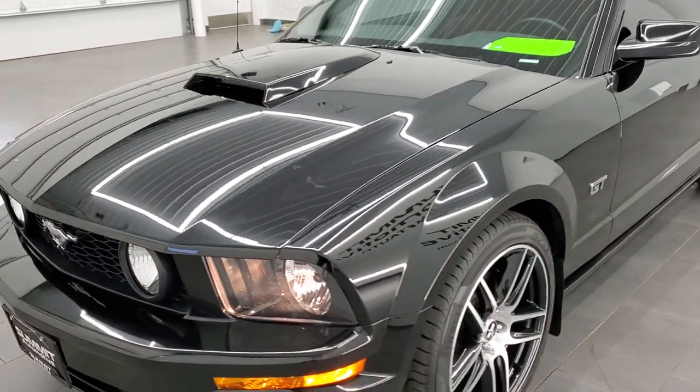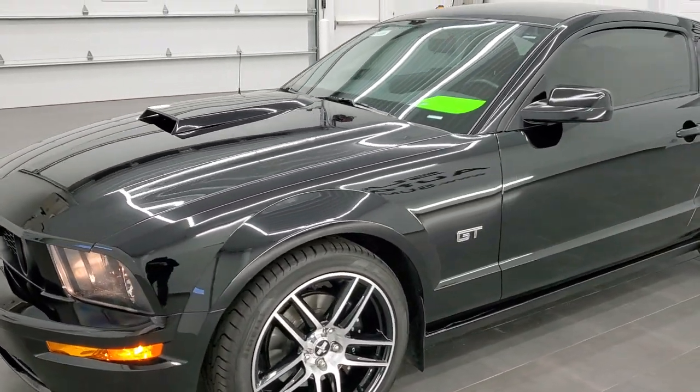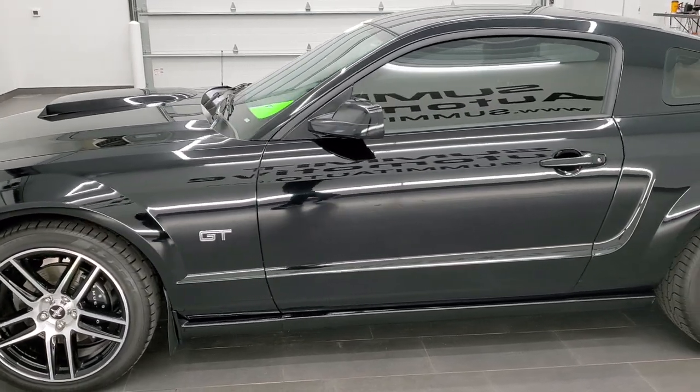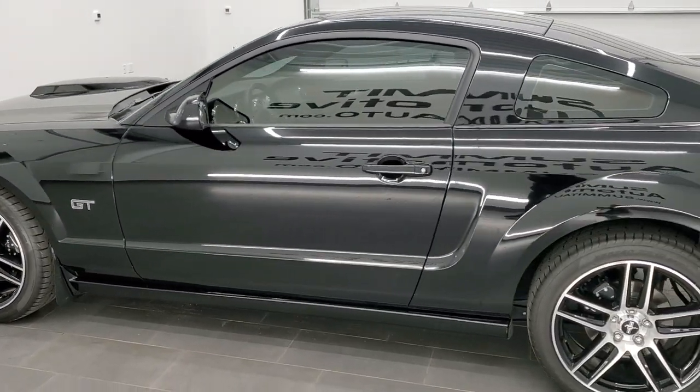So we'll do one more final walk around for you. I would highly recommend this car from a quality and condition standpoint.